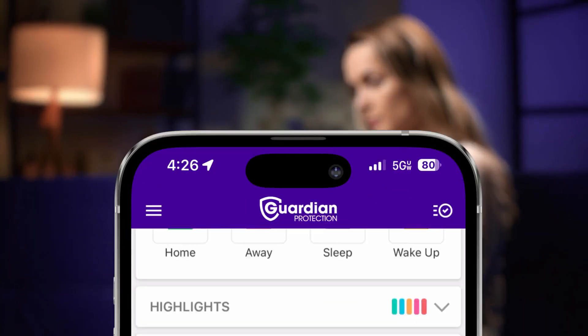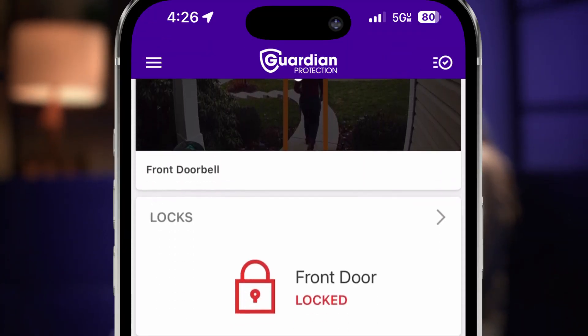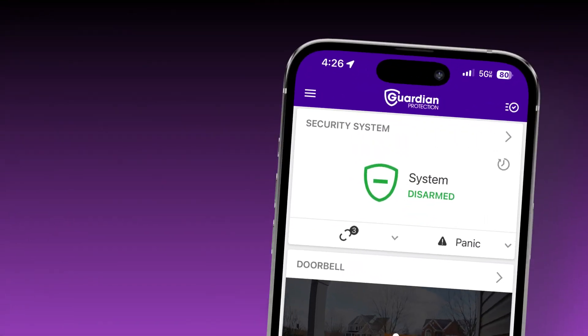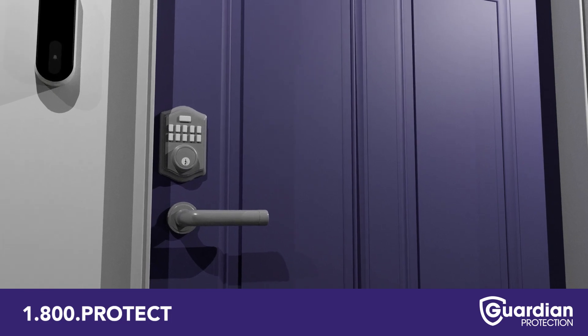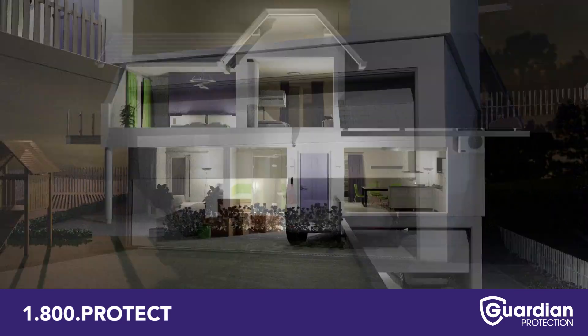There is an easier way. Guardian Protection has one app for every device in your smart home. You can even do everything in a single touch. It makes controlling your home easier, not more complicated.